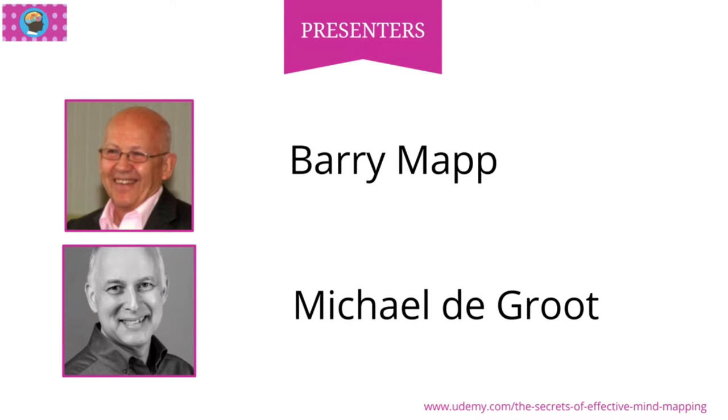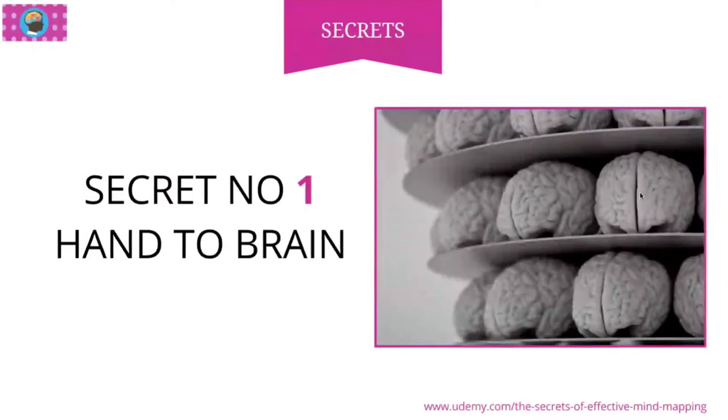So let's jump into the first one. I'll introduce it a little bit because I came up with these and because they worked for me in what I've learned from Barry over the years. The first one is a technology around hand to brain. This is to do with mind mapping, as most of what we're going to be talking about is related to that. When you started to open my eyes in the field of mind mapping, tell our viewers a little bit about how does that work?